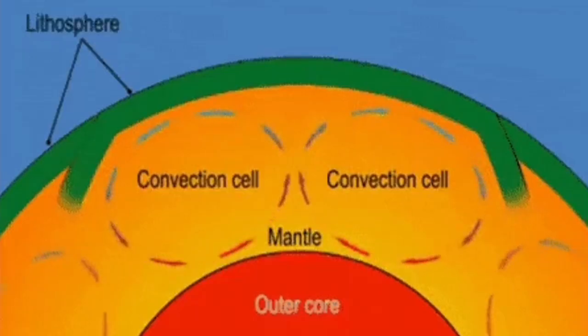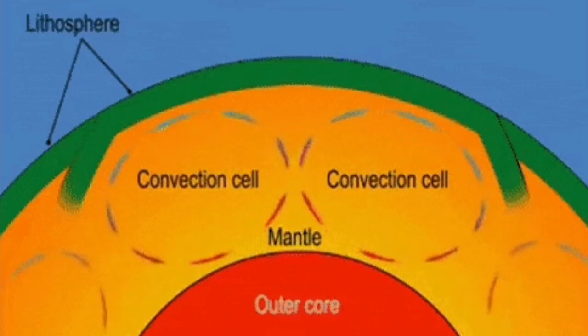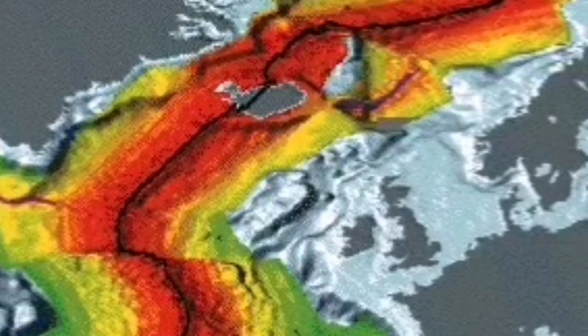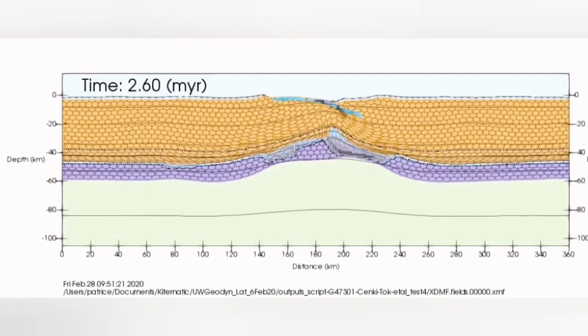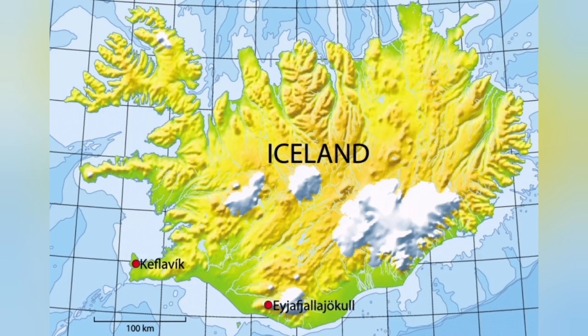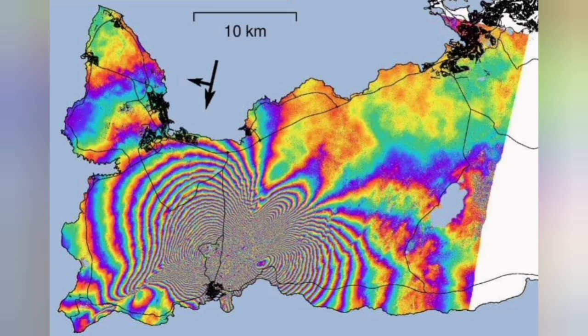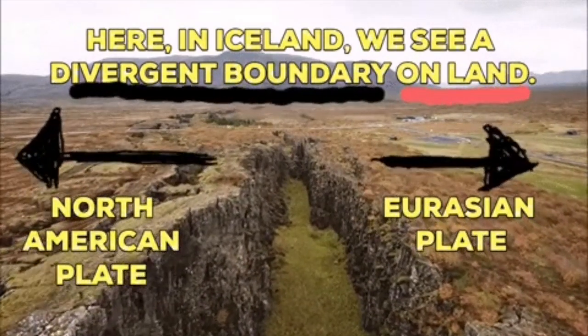The material rises from its surface, and the convection cells created in this way can split the crust forming on top and form ridges. This ridge happens to be in the area over Iceland, where the thin earth crust has caused the mantle to rise near the surface. The stress build-up there causes the land to split — we see the splitting of the ground between the Eurasian plate and the North American plate.